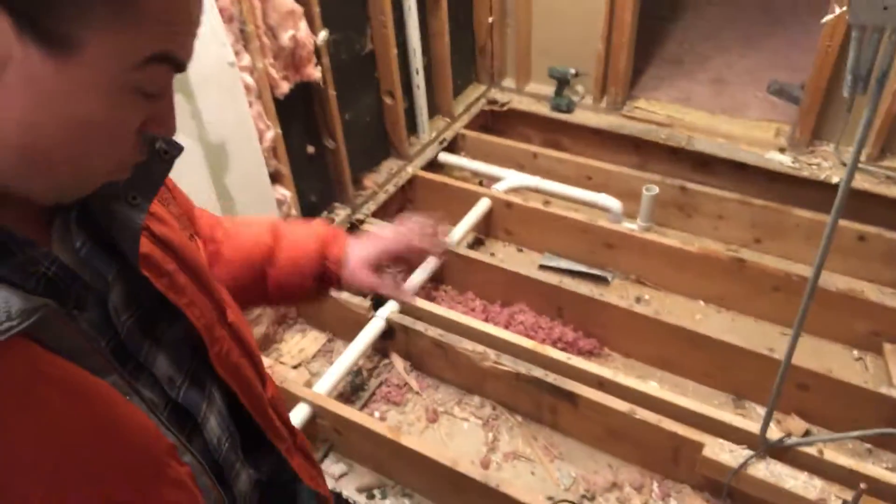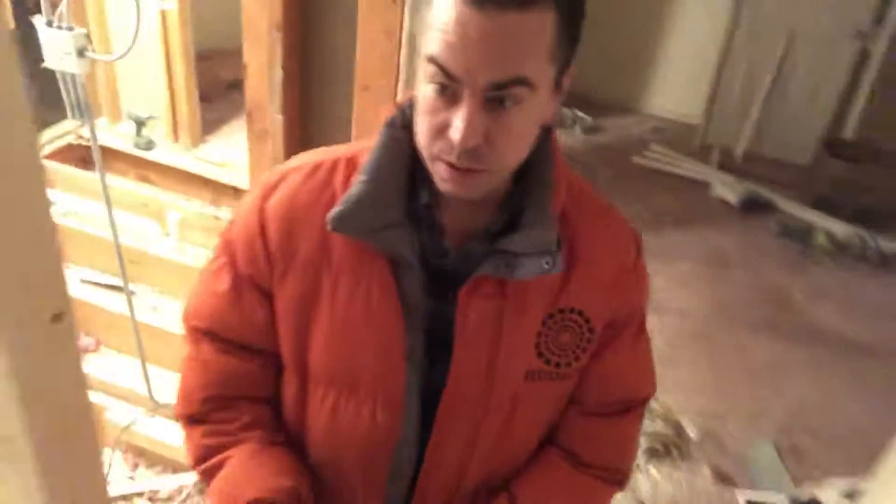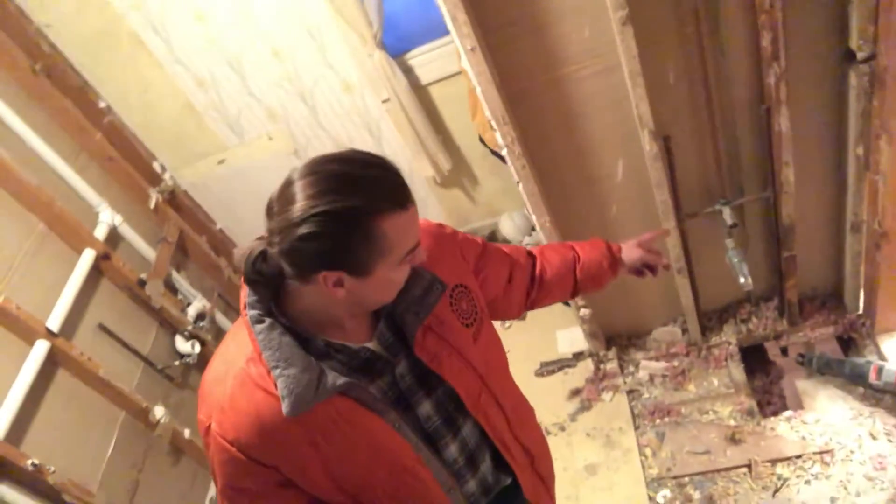So all of this — 100% — this house is going to get completely re-plumbed. Completely not planned. I shouldn't say 100%; this section is going to stay. The supply for this bathtub will stay.